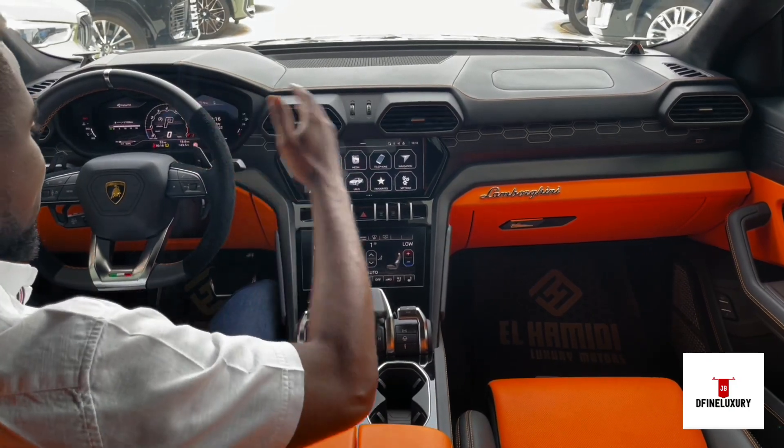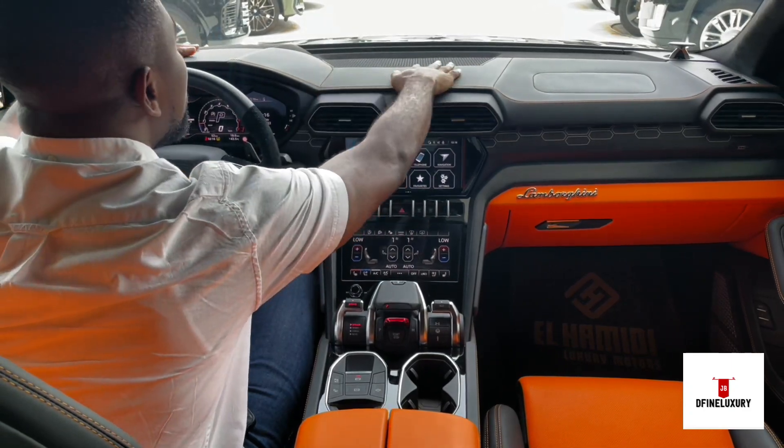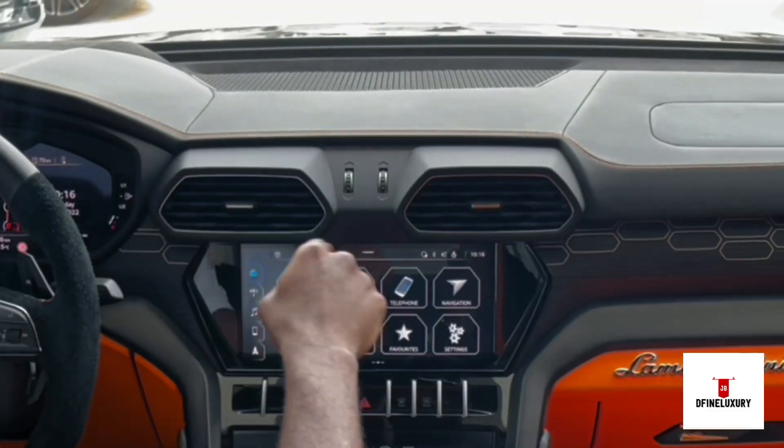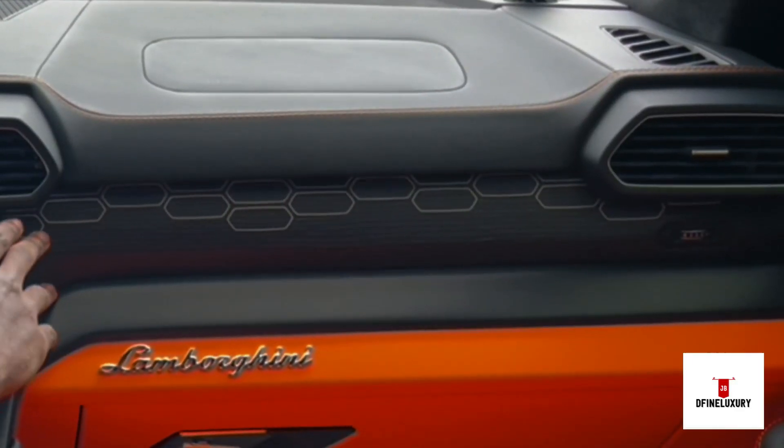Everything is properly detailed and I like the color and contrast they use. Look at the whole dashboard — you have a leather dashboard and hexagonal designs displayed all over this car, even on the glove box.